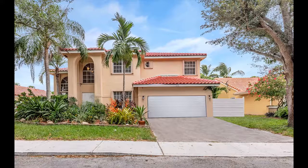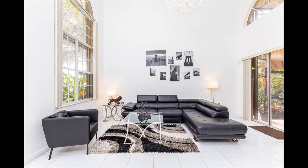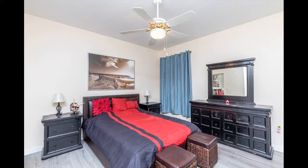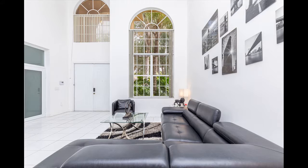Purchase this home with little to zero down payment. Please go to www.southfloridadownpayment.org. Welcome to this amazing four bed, three bath home in the desirable gated community of the Estates of Tanglewood Lakes, Pembroke Pines. This gorgeous home features a spacious floor plan.